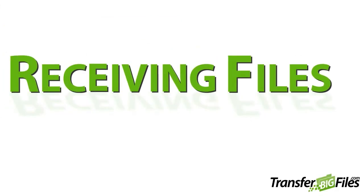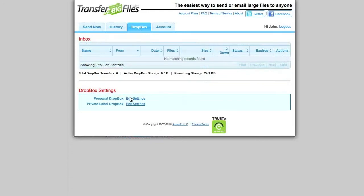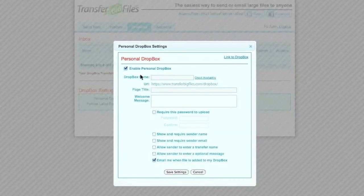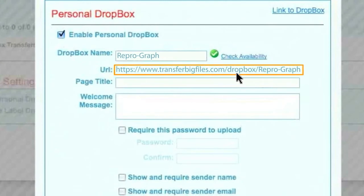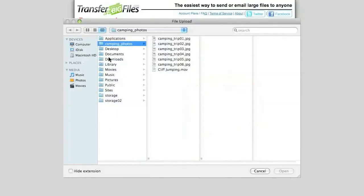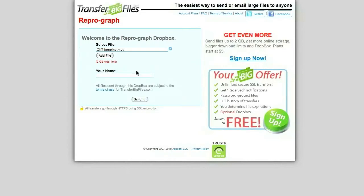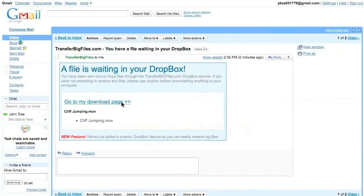Now, what if you want to receive large files from a friend or maybe from your customers? The process couldn't be easier. You simply enable your TransferBigFiles.com Dropbox and share your Dropbox URL with your friends or customers. You can customize your Dropbox too — for example, you can require the sender's name and email address. Your friends or customers can then go to your Dropbox anytime they want to send you a large file. As soon as their files are uploaded, you'll receive a notification that your file is waiting for you in your Dropbox.